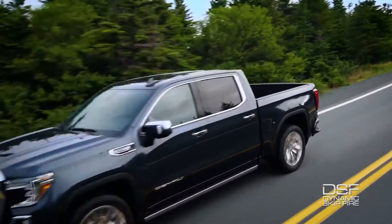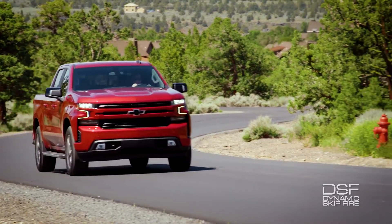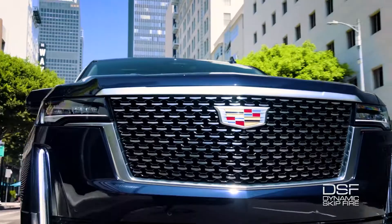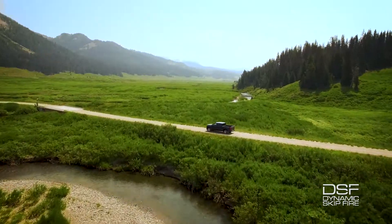Through working with companies like General Motors, Dynamic Skipfire Technology is now operating in over 1 million vehicles, both saving fuel and reducing harmful emissions.